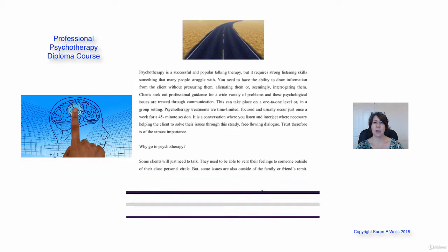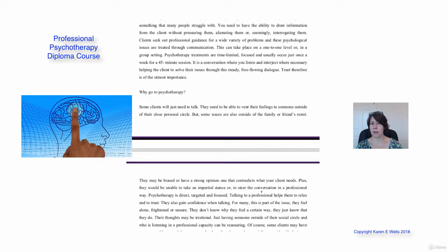So you might ask yourself: why would a client go to psychotherapy? Well, some clients just need to talk. Some people come from the sense that maybe they've never been allowed to express themselves, they're not in a partnership where they can talk freely, or maybe they don't have a network of friends where they can really share their deepest thoughts, their secrets, whatever it is that they feel they're holding on to. So they come to you as a psychotherapist to just talk — they want to share those feelings with somebody outside of their personal circle.